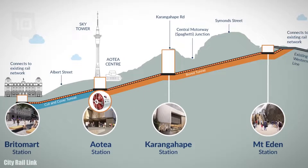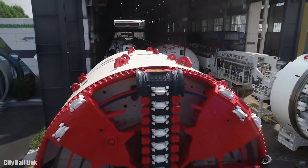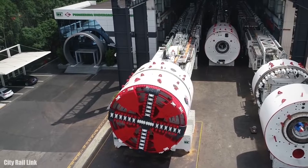It can advance up to 32 meters per day. This tunnel boring machine was used until 2022 to build a 1.6 kilometer long tunnel under the city center of Auckland in New Zealand, which will improve the public transport network.